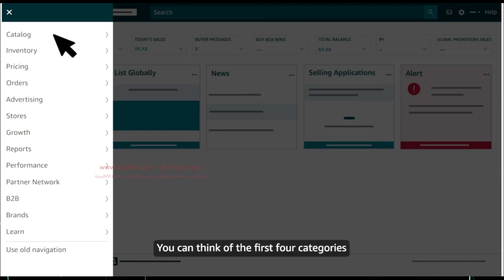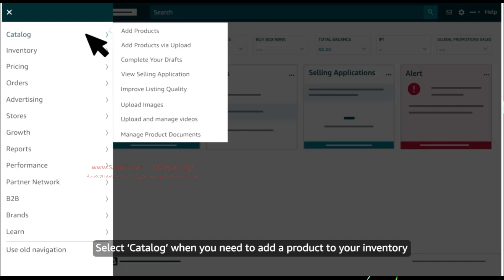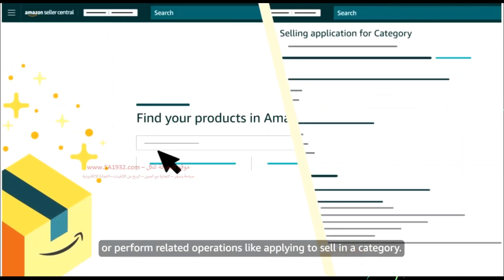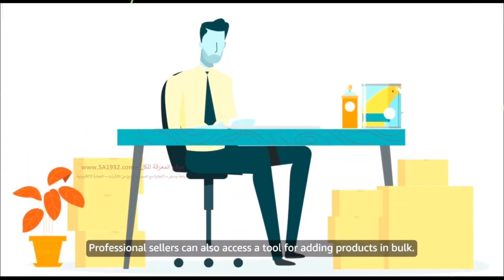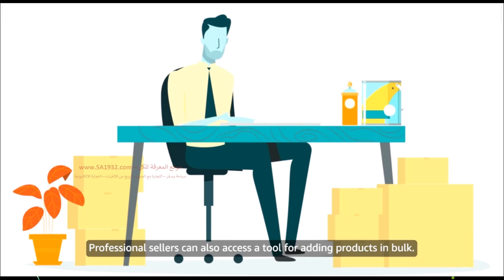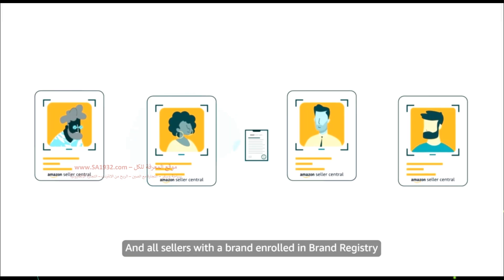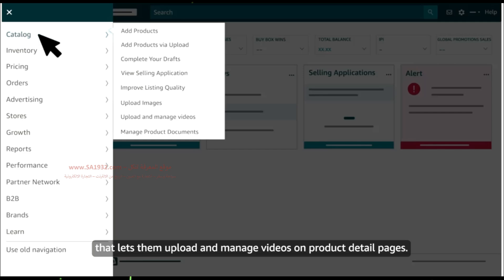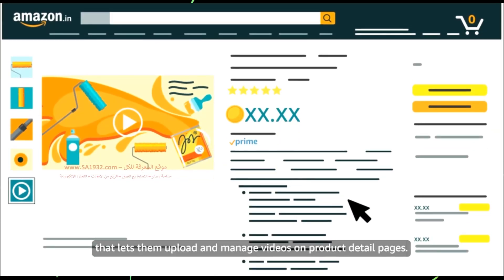You can think of the first four categories in the main menu in terms of the selling life cycle. Select Catalog when you need to add a product to your inventory or perform related operations, like applying to sell in a category. Professional sellers can also access a tool for adding products in bulk, and all sellers with a brand enrolled in Brand Registry can access a selling benefit that lets them upload and manage videos on product detail pages.